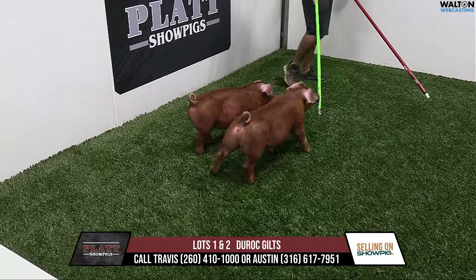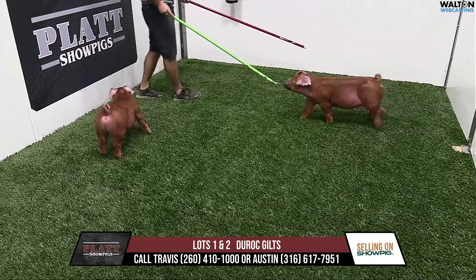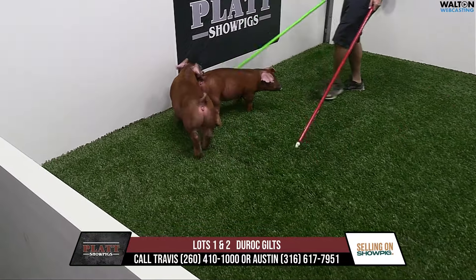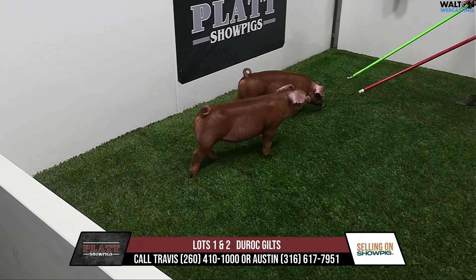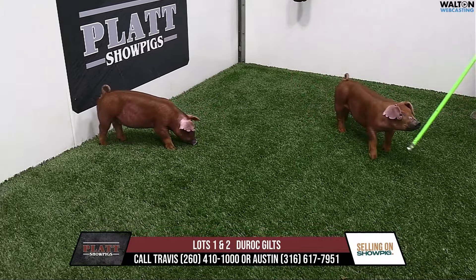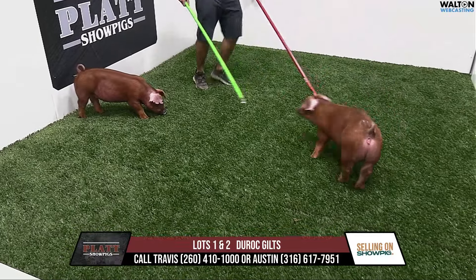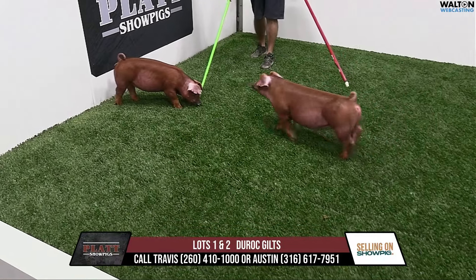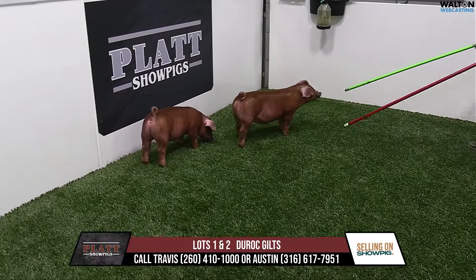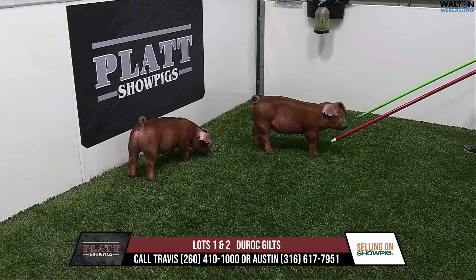We've got 18 lots in this particular sale and we're going to start off with this 41 litter. We've got five litter-mate gilts here in this particular offering. This litter is incredibly deep — we're selling every pig in the litter, which is a very rare occasion that they all make the cut. It's just a very deep litter of gilts and we're able to offer everything in the litter — great depth of quality.